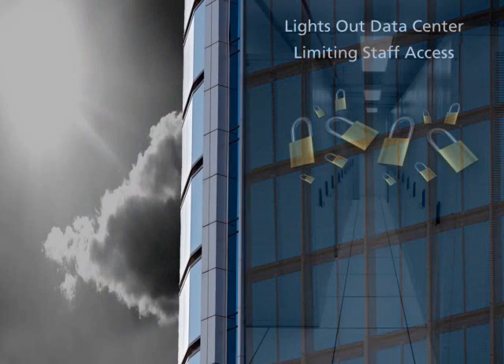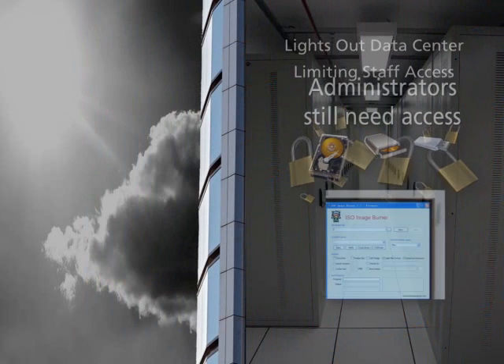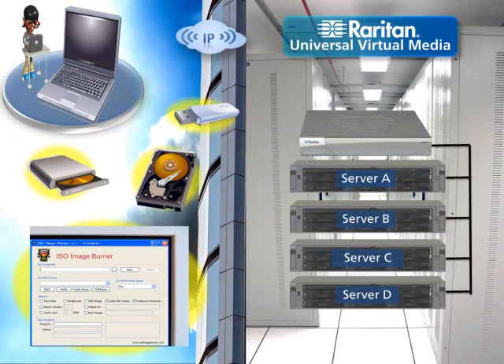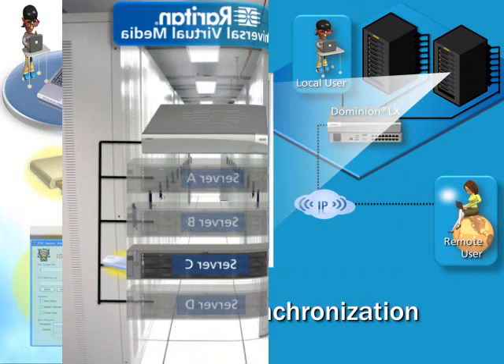While lights-out data centers and limiting staff access increase security and protect the server environment, administrators still need physical access to the facility in order to insert installation CDs, DVDs, and other media into servers. Raritan's universal virtual media technology solves this dilemma. Administrators can mount local drives and media to remote servers via a completely out-of-band KVM connection, and patches can then be installed and data transferred to remote servers, just as if they were located on-site.